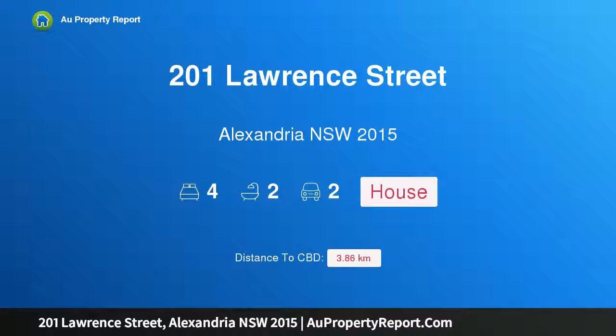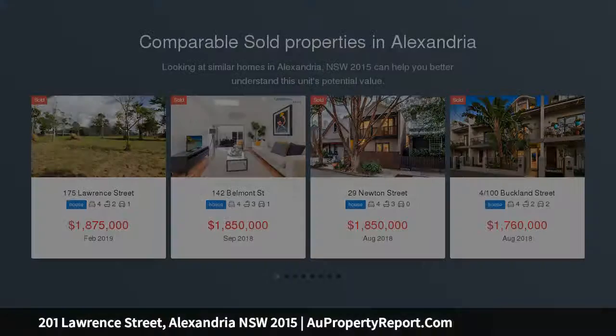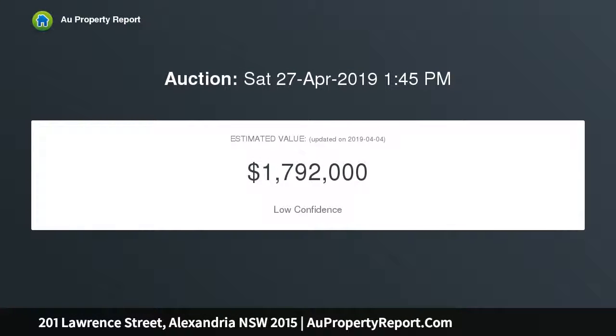I am glad to introduce 201 Lawrence Street, Alexandria, New South Wales 2015. Set on a commanding 201 sqm approximate corner block in a prime location, this property will impress those truly looking for a spacious, light-filled terrace with a flexible floor plan that allows for interchangeable lounge and dining rooms and the versatility of four huge bedrooms — one on the ground floor and three on the second level.